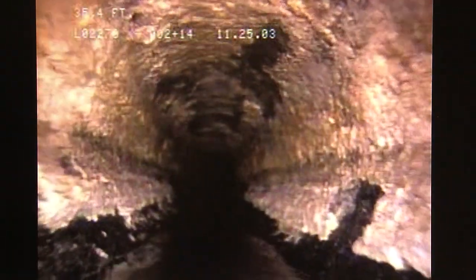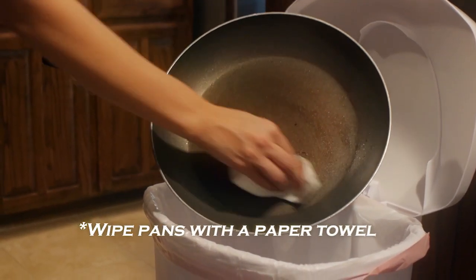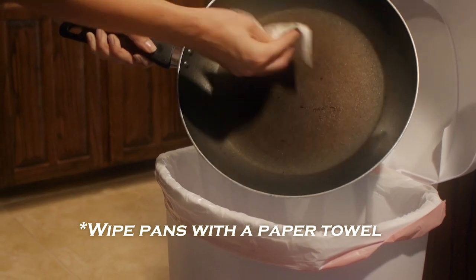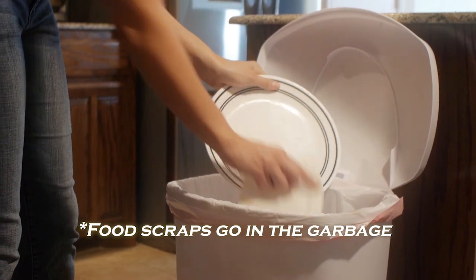So what can we do to avoid sewer water backing up into our home? The best thing to do is not to pour grease down the drain. With food scraps, anything left on your plate, you really should scrape that off and put it into the trash.